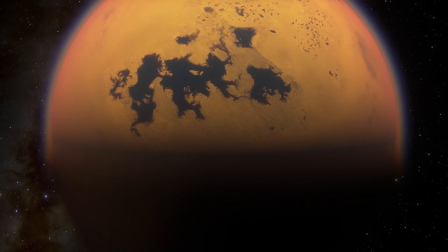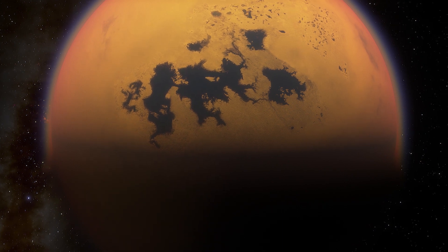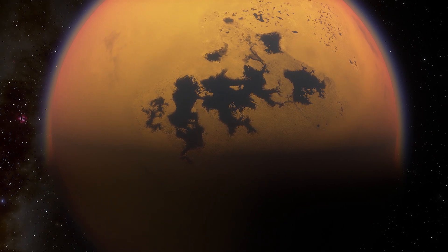Naish said Titan has an atmosphere like Earth does, it's just that the ingredients are all wrong. It has methane rain and streams cutting through the surface, and organic sand getting blown around.